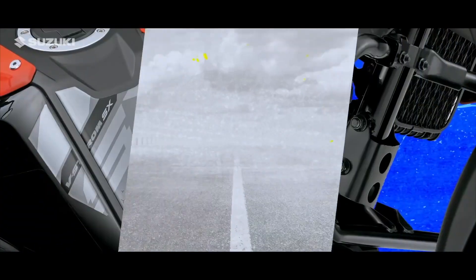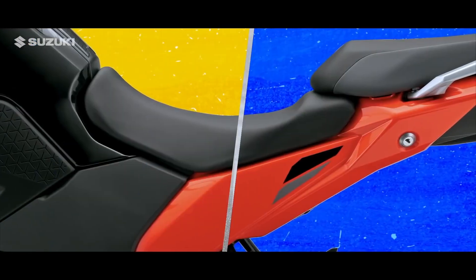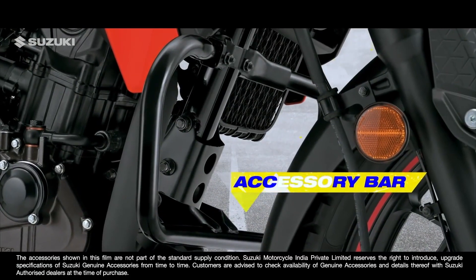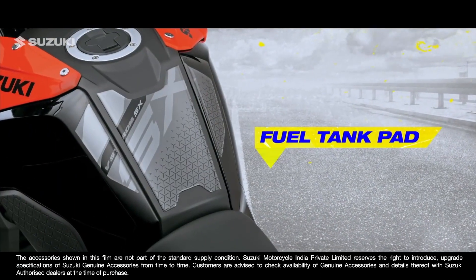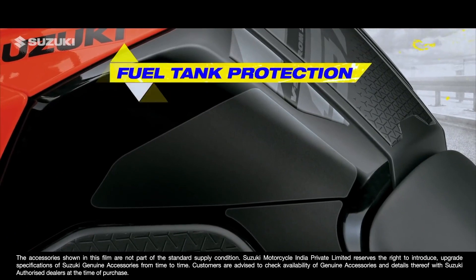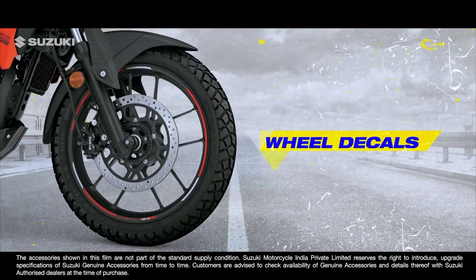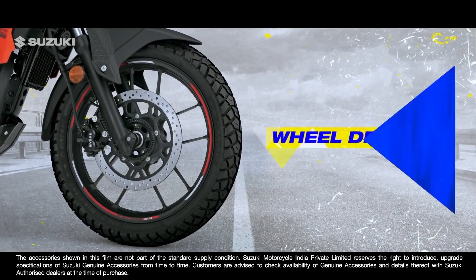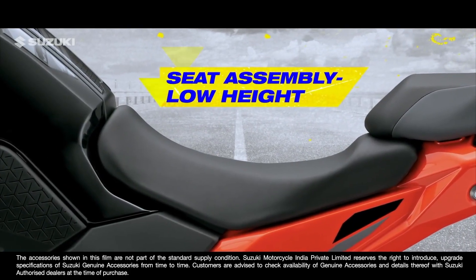Suzuki Genuine Accessories also play an important role in making this adventure special: an accessory bar for enhanced appearance, a fuel tank bag for protection and style, fuel tank protection to prevent scuffs or scrapes, wheel decals for sporty looks, and a low-height seat assembly for easier reach to the ground.